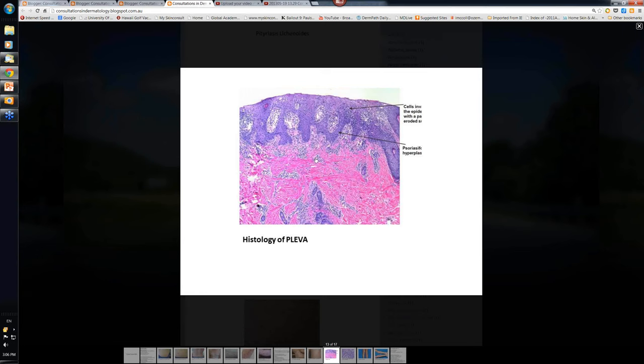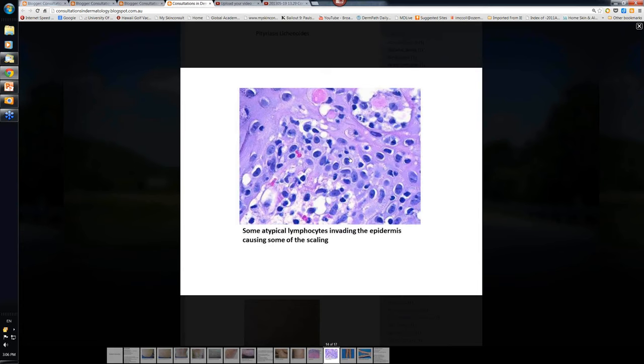The histopathology looks like this. Here's your perivascular infiltrate up in the papillary dermis. Here's the marked infiltrate of lymphocytes into the overlying epidermis. There will often be a bit of parakeratosis overlying this. And if you look into the infiltrate, you can see the variation in the size of cells that are infiltrating. Sometimes you even get the equivalent of little Pautrier microabscesses, which you'd expect to see in T-cell lymphoma, but these cases don't develop into lymphoma.